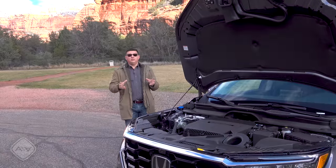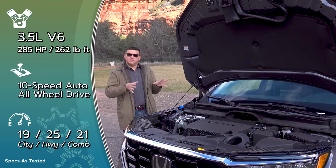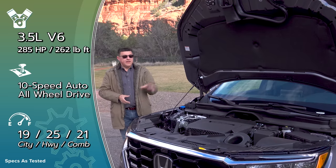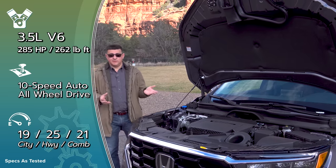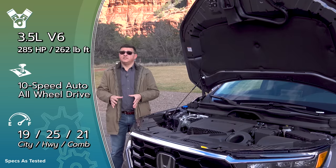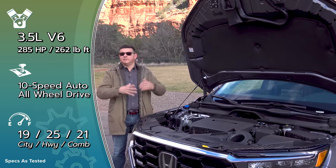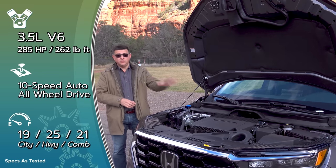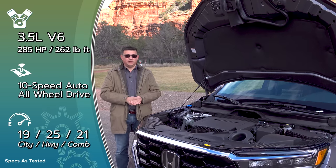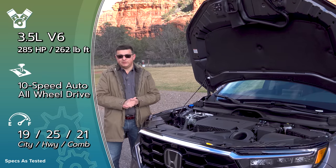Under the hood, we find an all-new dual-overhead cam 3.5-liter V6. There's been some confusion about whether it's truly new — J is the engine series, 35 is the displacement, so it is a J35, just like the previous one. But it has a different head, a different block, and completely different internals. The previous engine was single-overhead cam; this is dual-overhead cam with infinitely variable valve timing, variable cylinder management, and it's mated to a new 10-speed automatic transmission.